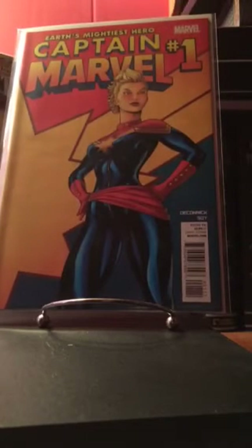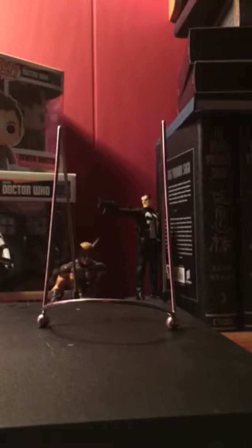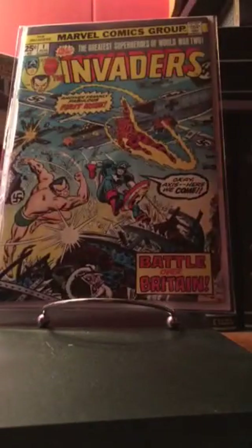Here is Captain Marvel number one. Really excited to get this one, just with all the Captain Marvel, Miss Marvel, Carol Danvers stuff going on — these are always good books to have.